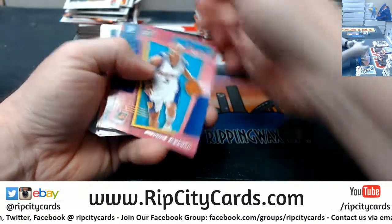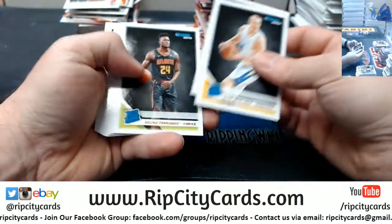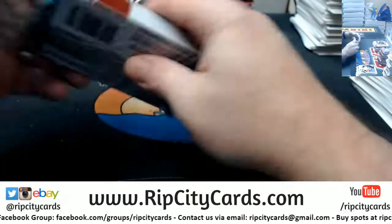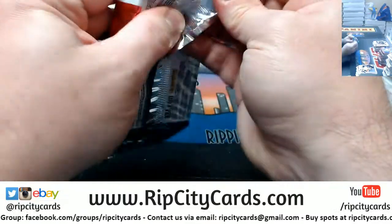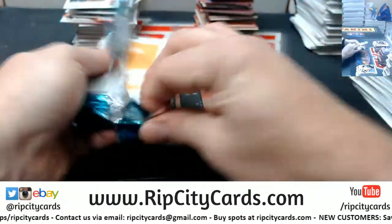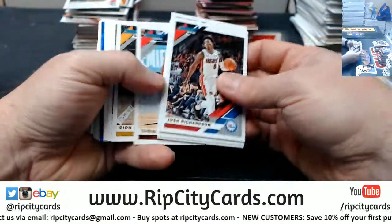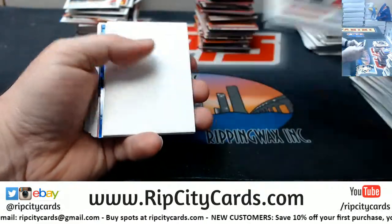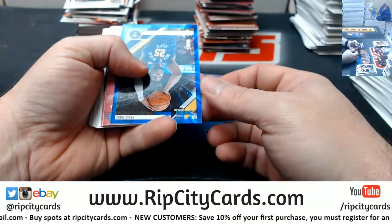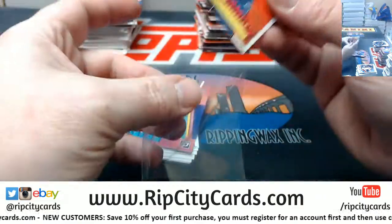Young at 349, Harden at 199. Malik Beasley at 49. Zion at Marvels.